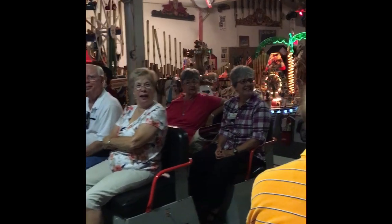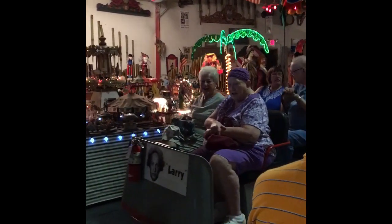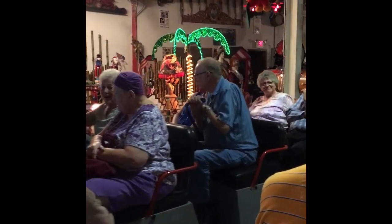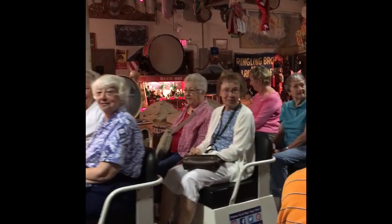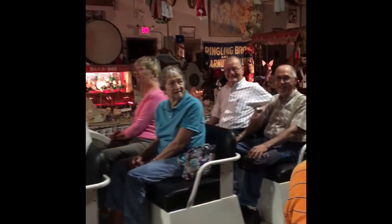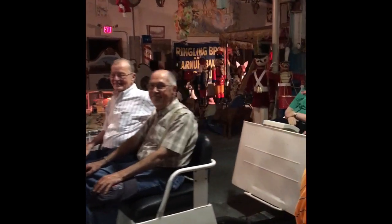Make sure you look right for the sideshow banners. They are exact replicas of old sideshow art and give you an idea of what the circus culture was like back in the early 1900s.